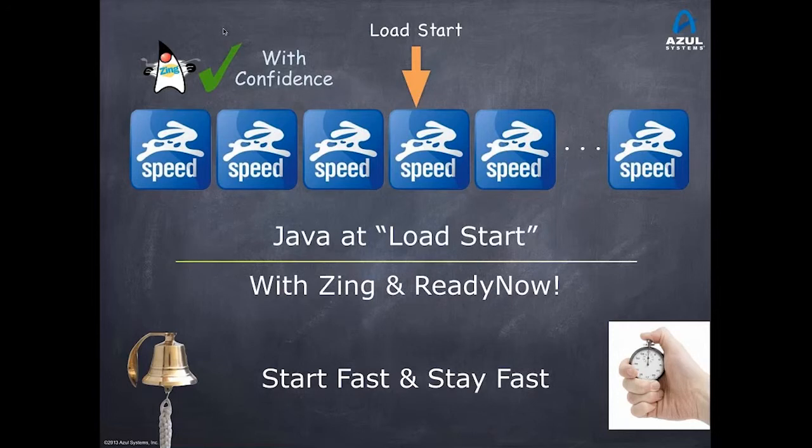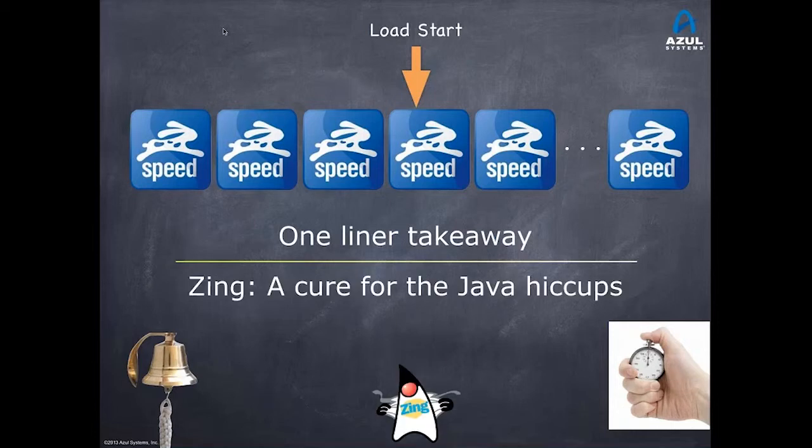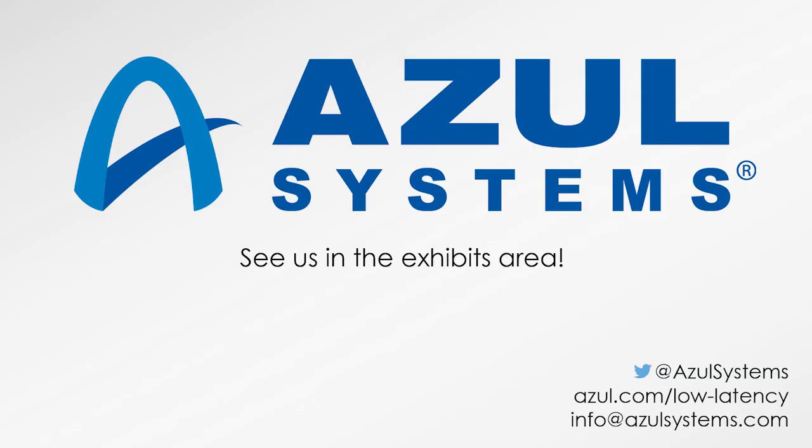The ability to record full optimization logs and replay and execute them has been available since late last summer. This is Zing and ReadyNow. A quick takeaway: Zing is really the cure for Java hiccups — for inconsistencies of execution, whether they're stalls in the middle of the day, slowdowns at market open, or any kind of inconsistent blip where the system goes out to lunch during important operations. Zing has been designed for consistent speed and consistent execution, driven by multiple markets including financial services and others.